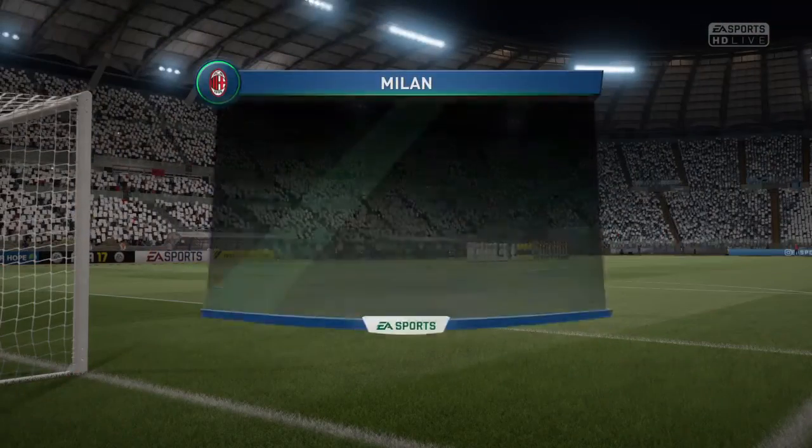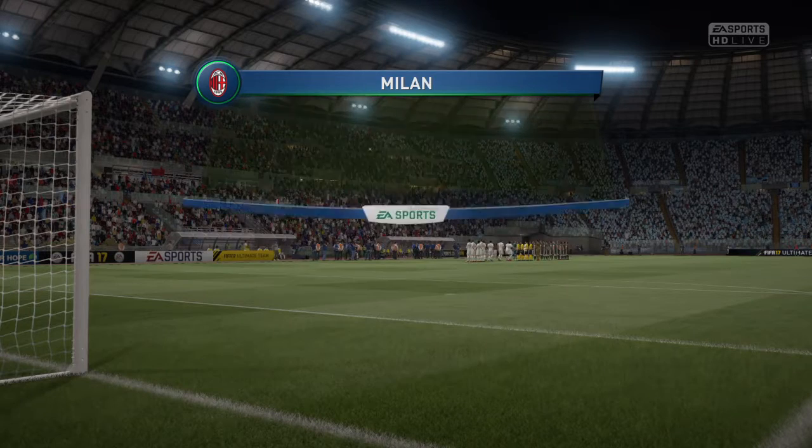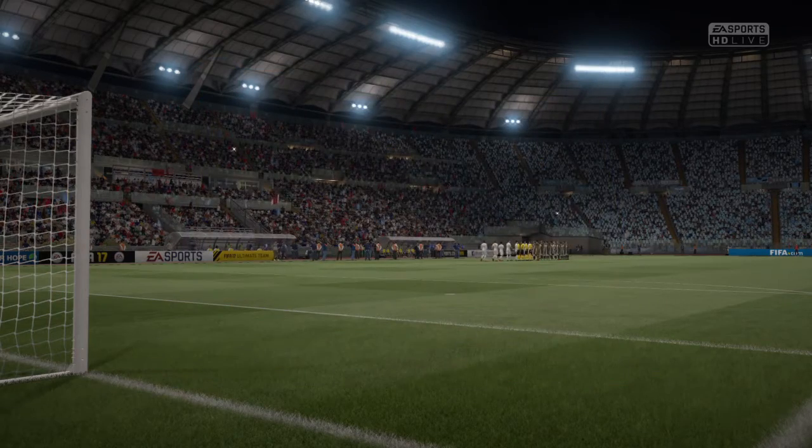This is the Milan line-up. Gianluigi Donnarumma is the goalkeeper. Ignacio Abate starts with Mattia Di Scilio in the full-back positions. Delefeuille plays with Suso in the wide positions. Carlos Baca is the main striker today.